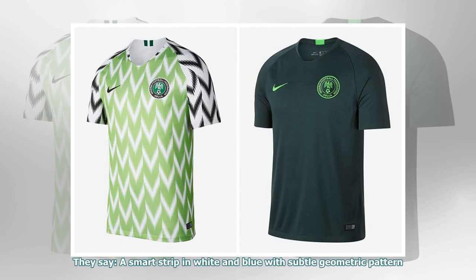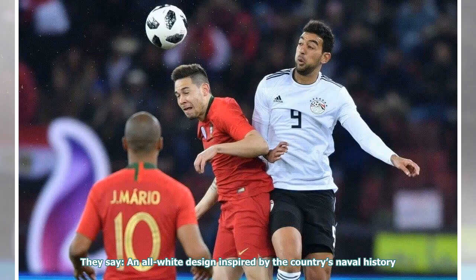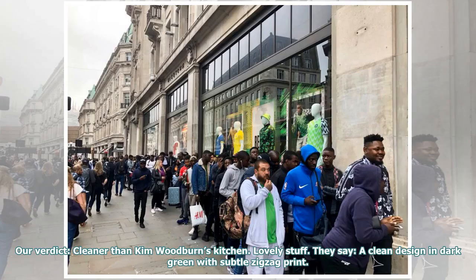They say: a smart strip in white and blue with subtle geometric pattern. Our verdict: now that's more like it. Big mistake not making this the home kit in our ever so humble opinion. They say: an all white design inspired by the country's naval history. Our verdict: cleaner than Kim Woodburn's kitchen. Lovely stuff.